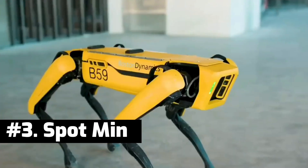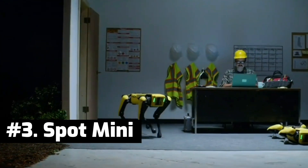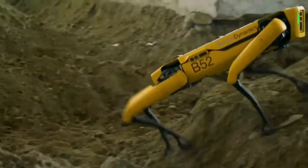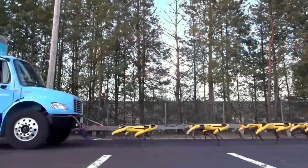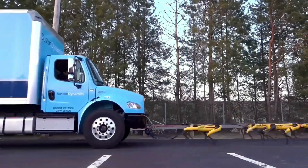Number 3: Spot Mini. First introduced in 2017, Spot Mini is another high-tech robot from Boston Dynamics. It is an electric robot that can work for 90 minutes on a full charge. It is quite a strong robot. In fact, in one test, a bunch of Spot Mini robots were successfully able to pull a large vehicle.